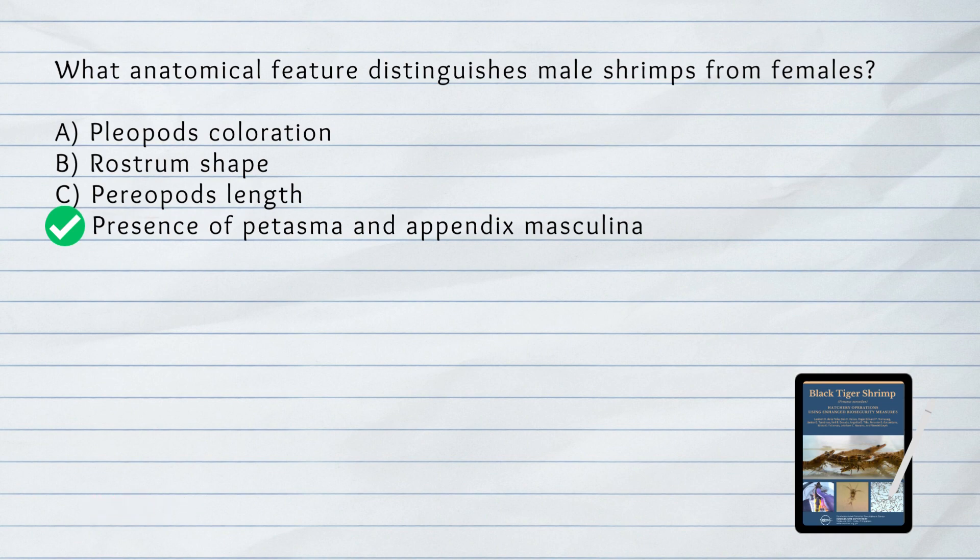What anatomical feature distinguishes male shrimps from females? D. Presence of petasma and appendix masculina. Male shrimps are distinguished by having a petasma and an appendix masculina, while females are distinguished by their thelycum.